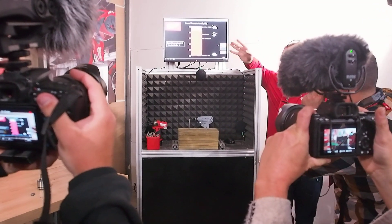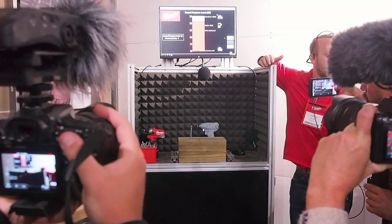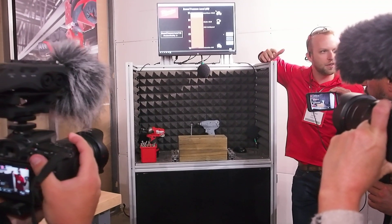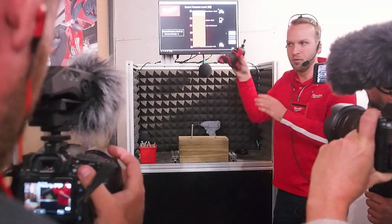I threw a couple of household items on there for you guys to compare. What you can see is that's well above that 85 dBA. And if you imagine those compact and cramped spaces, enclosed spaces — think of someone doing cabinets and sticking their head in the cabinet all day — it's not going to be the right benefit. So we'll compare that to the M12 Fuel Surge product.